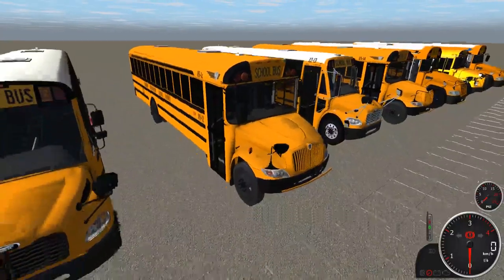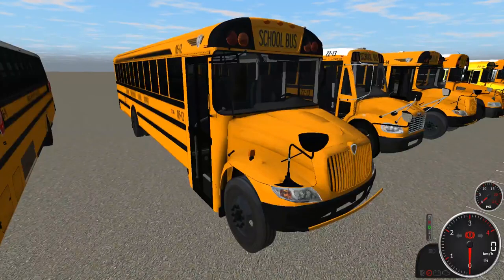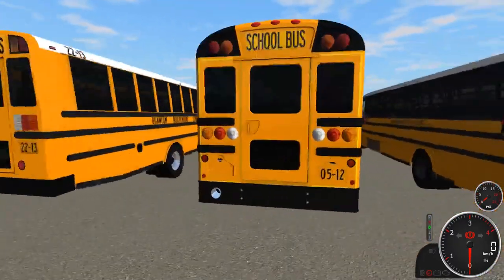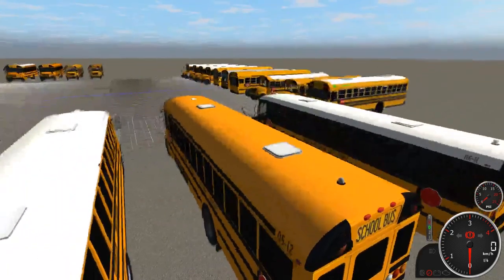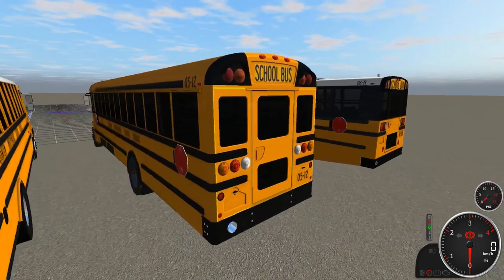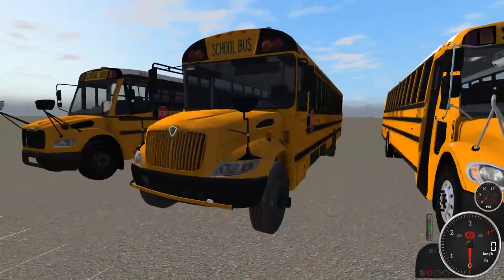Next to that we have the first of a couple yellow-roofed second-gen CEs — bus 0512. It has a streamer, tinted windows, and yellow window posts. It's all LED with a DT-466E engine and dual stop signs. I should also mention that some of these buses have strobing LED and some have non-strobing LED — I'm not sure which is which off the top of my head, so you'll just have to find out in the videos.